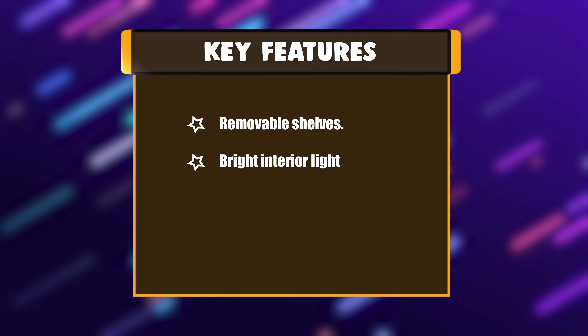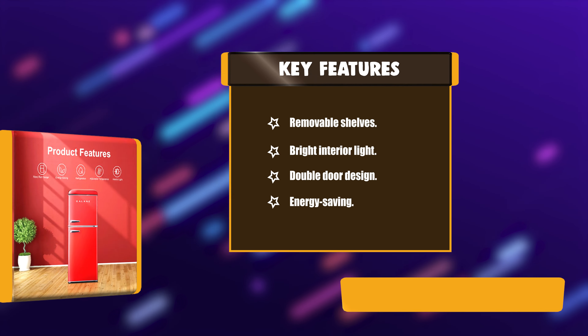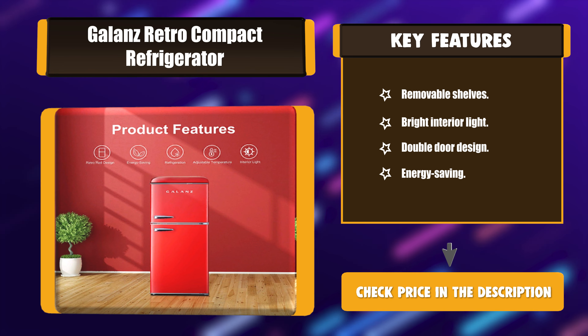Key Features: Removable Shelves, Bright Interior Light, Double Door Design, Energy Saving.